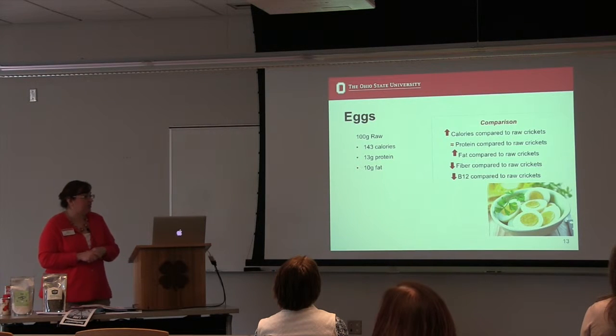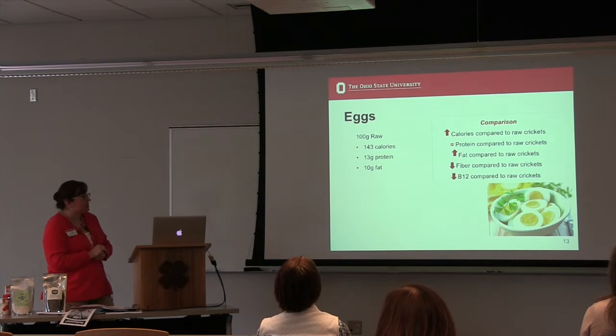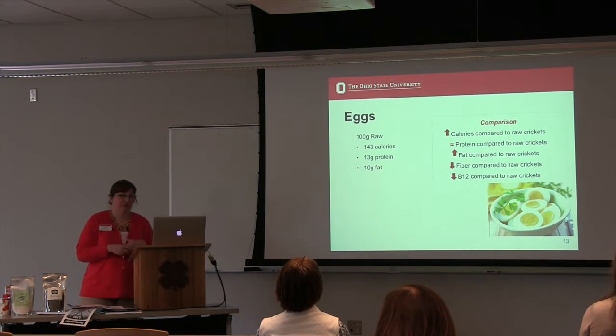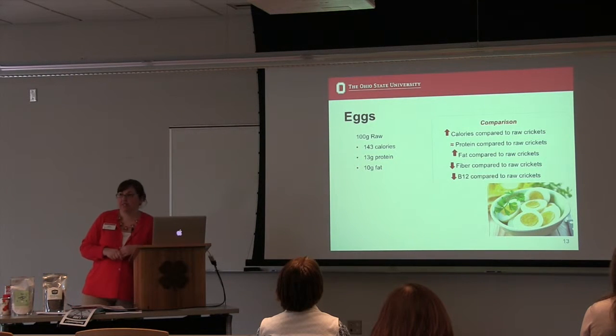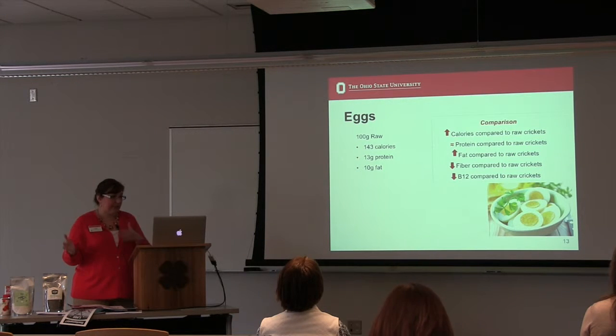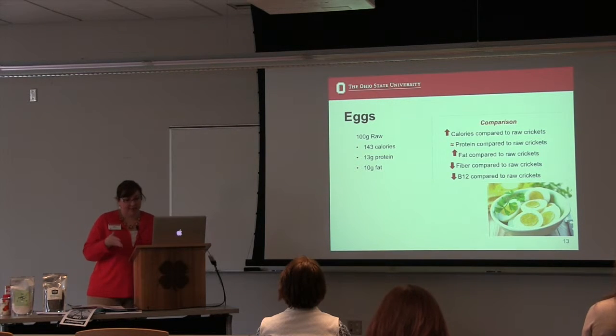Moving into non-meat animal proteins: whole eggs have higher calories than raw crickets, equivalent protein at about 13 grams, but do have more fat and obviously less fiber and B12. As I was doing more of this research I thought, okay, I still have a little bit of the 'ew' factor on insects, but I'm getting it — I understand more why this is a benefit.